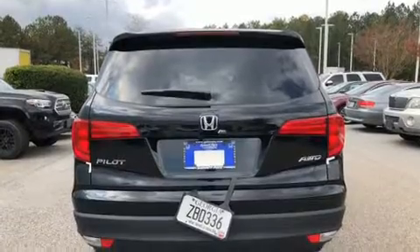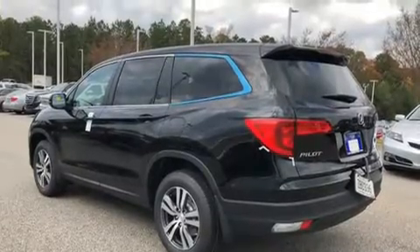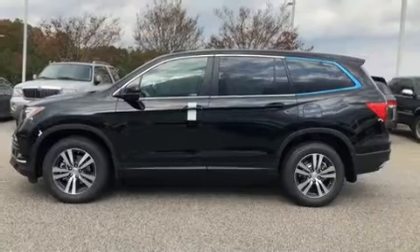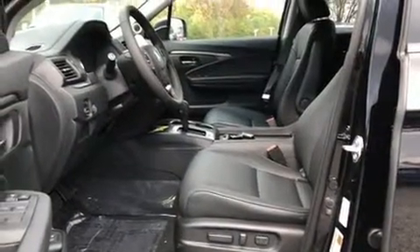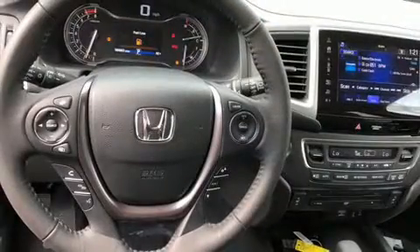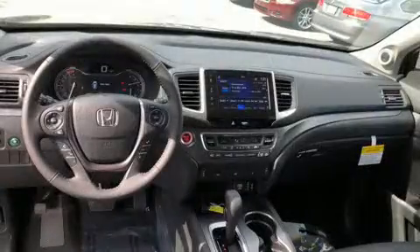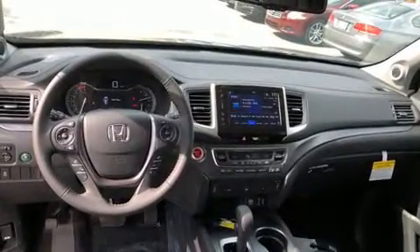Features such as automatic climate control and leather upholstery prove that economical transportation does not need to be sparsely equipped. Third-row seats provide an even greater maximum passenger capacity. Audio features include an AM/FM radio, rear-mounted audio controls, and seven speakers enhancing the audio experience throughout the interior.